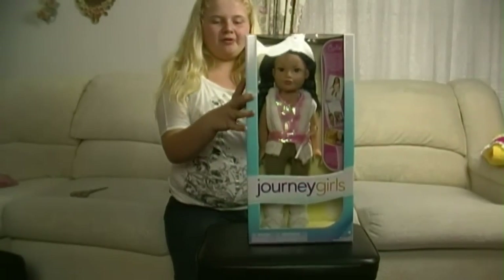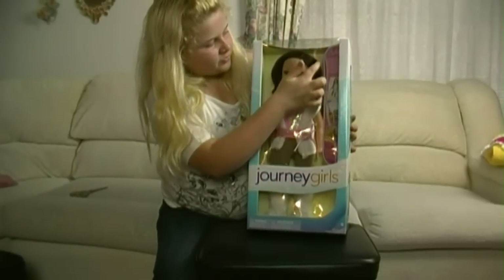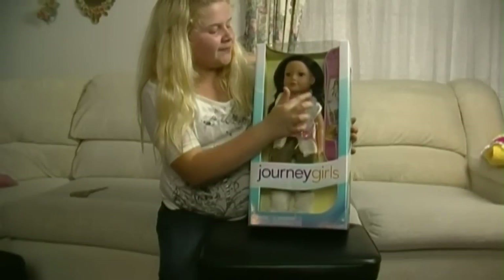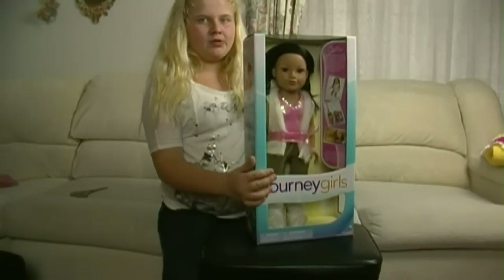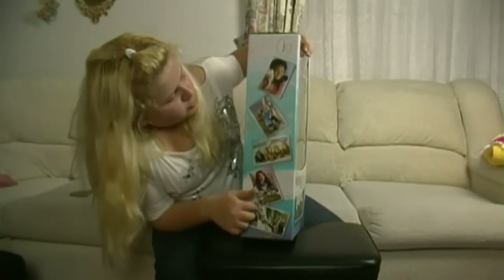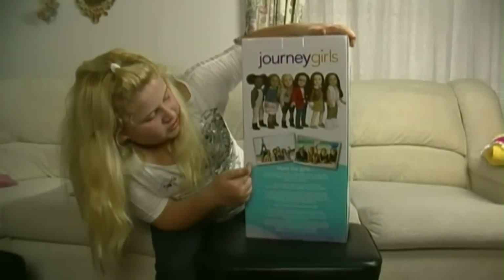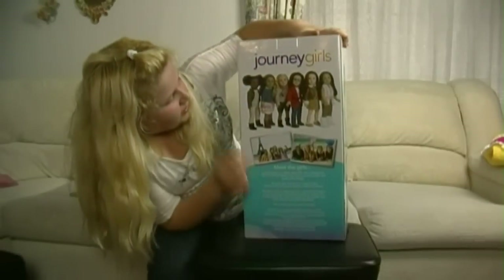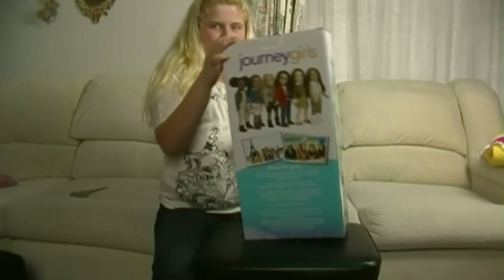First I'm going to show you around the box. Inside there's a thing that talks about Kelly, then there's a picture of the doll, and then a picture of the real girls. On the side there's some pictures of them doing activities, and on the back there's a picture of them at the beach and a picture of them I think at Paris, and then of all the dolls. So now we're going to open it up out of the box.